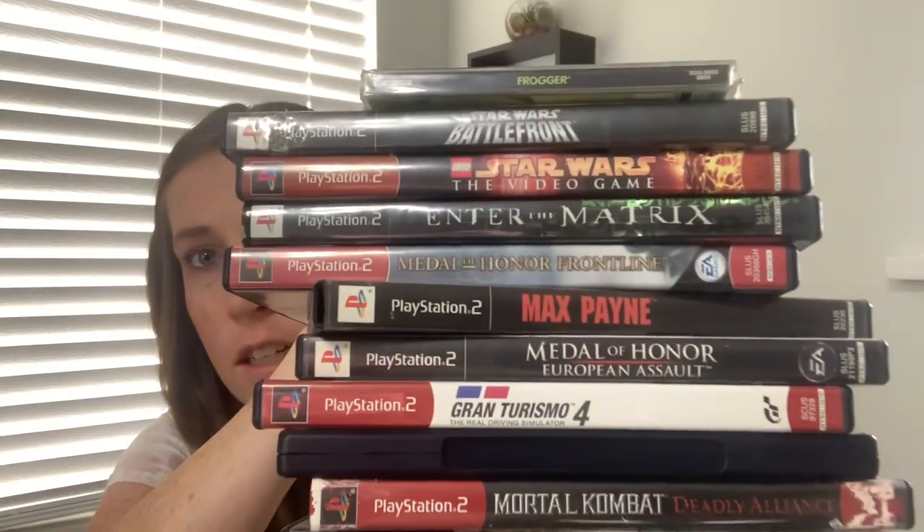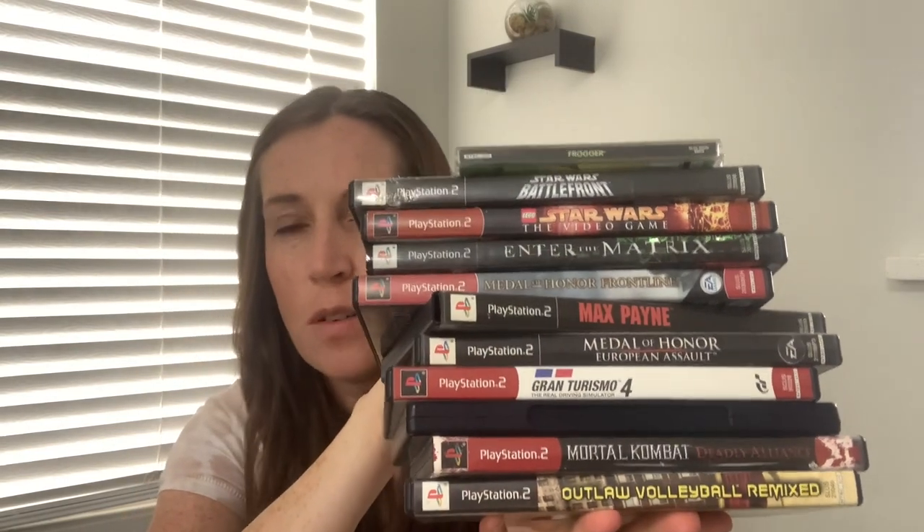My husband bought a PlayStation 2 bundle this week for $15. It included these controllers which he has listed for $18 each. He already sold two games for $55 total and then we have a bunch of other games that it came with. It's a whole stack of stuff. These would probably sell for $5 to $10 each but we're going to just throw it up as an auction as a lot for $20 and we'll see where it goes. We'll report back after it sells and let you know how it did.